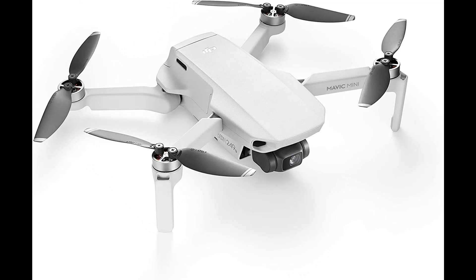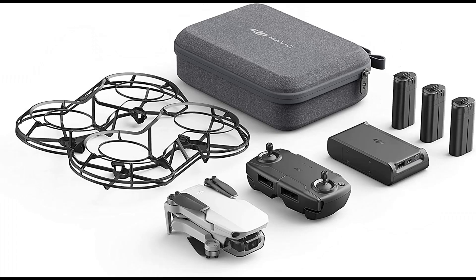Number 9: DJI Mavic Mini Combo. Weighing less than 0.55 pounds (250 grams), Mavic Mini is almost as light as the average smartphone. In the United States and Canada, you can fly this camera drone without registering with the government. The compact yet powerful Mavic Mini is the perfect creative companion. Enjoy up to 30 minutes of flight time with a fully charged battery. Mavic Mini supports 12MP aerial photos and 2.7K HD videos. A 3-axis motorized gimbal provides superior camera stability and ensures clear, ultra-smooth footage.